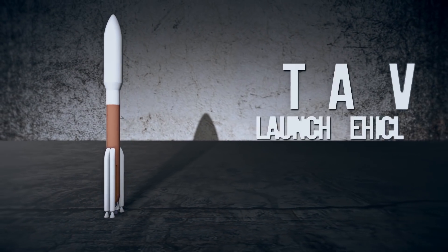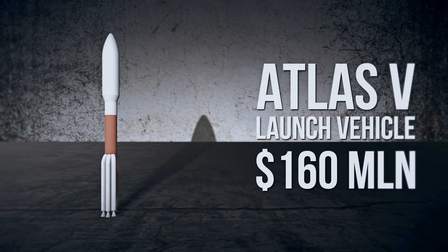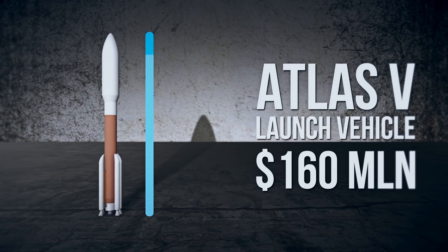For example, Atlas V was launched into space for 160 million dollars. Meanwhile, there's almost no room left in the rocket for anything but the fuel compartment — there's very little space for cargo.